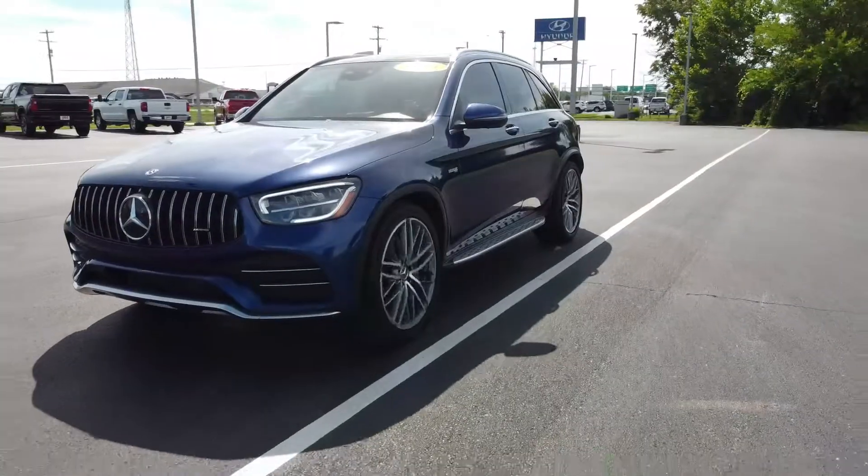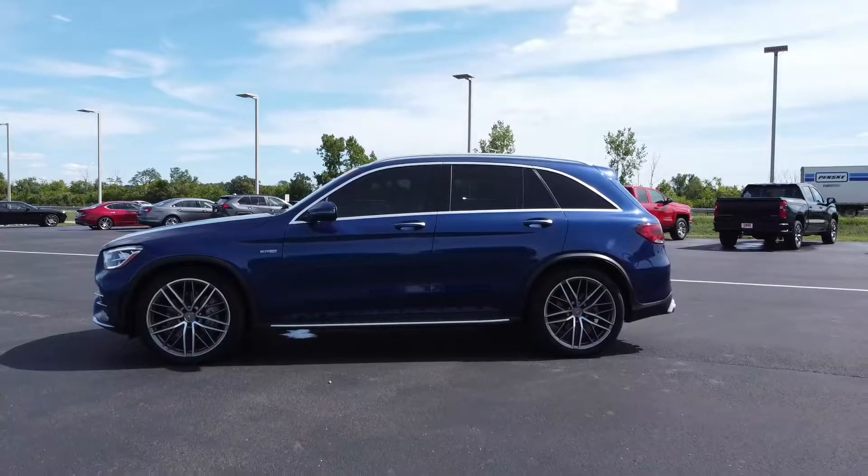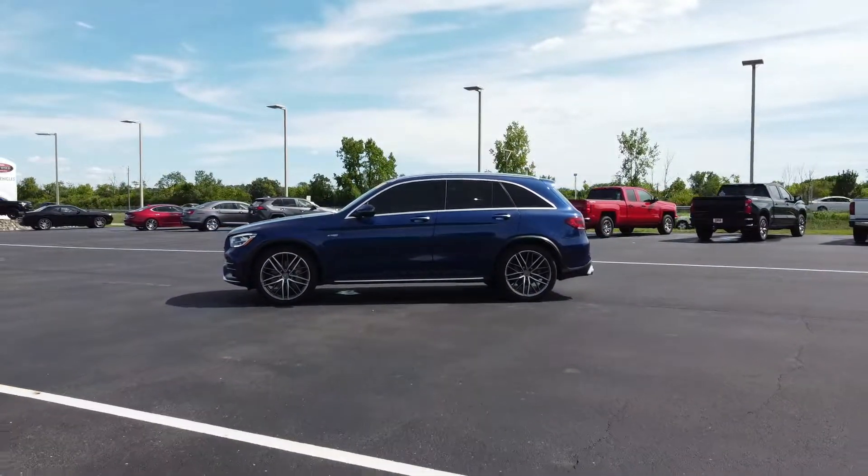Hey guys, welcome to another fun episode of LJ's Garage. I am sitting in a 2020 Mercedes-Benz GLC 43 AMG. If you're on the market for a compact SUV/crossover, this is something you're going to want to keep on your list — something that is equally fantastic, fun, comfortable, luxurious, and all those things wrapped in one well-rounded Mercedes-Benz package.